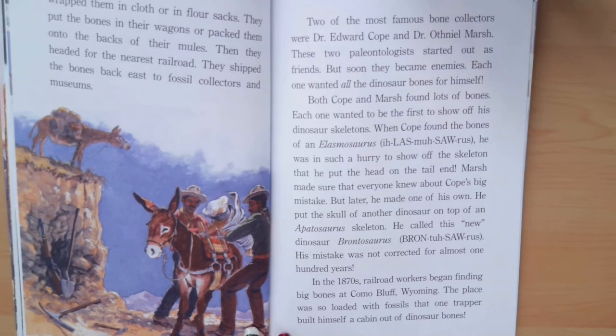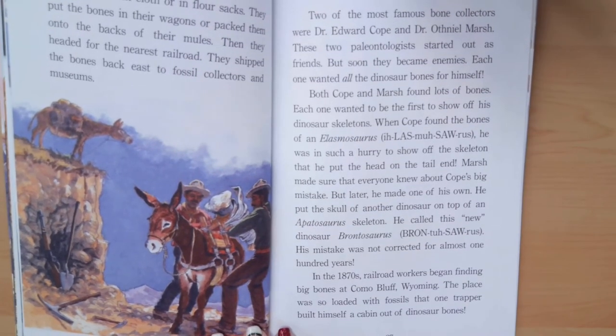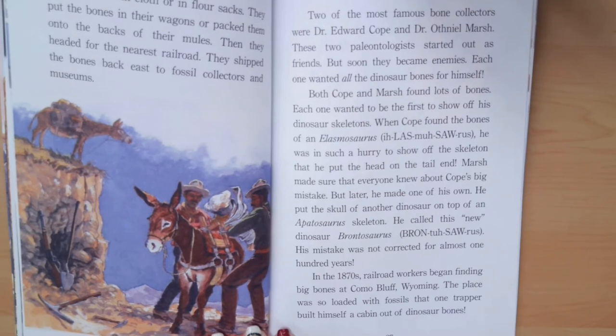When Cope found the bones of an Elasmosaurus, he was in such a hurry to show off the skeleton that he put the head on the tail end. Marsh made sure that everyone knew about Cope's big mistake. But later, Marsh made one of his own — he put the skull of another dinosaur on top of an Apatosaurus skeleton and called this new dinosaur Brontosaurus. His mistake was not corrected for almost 100 years.